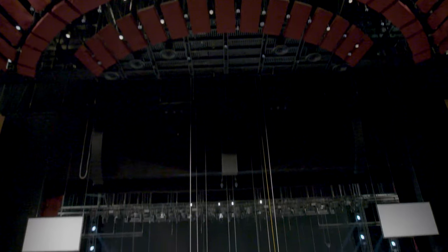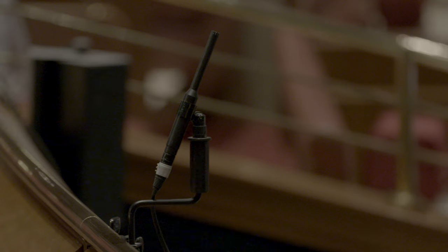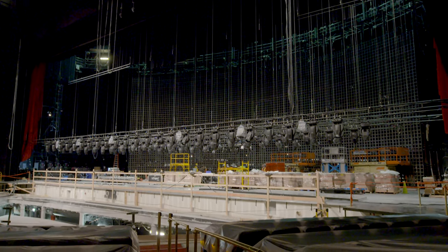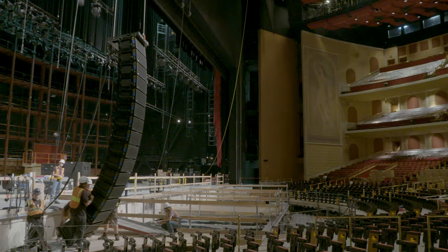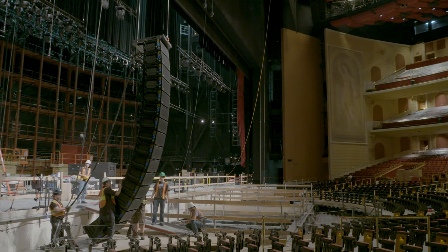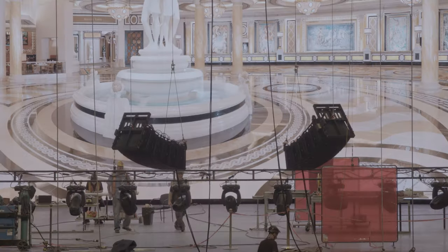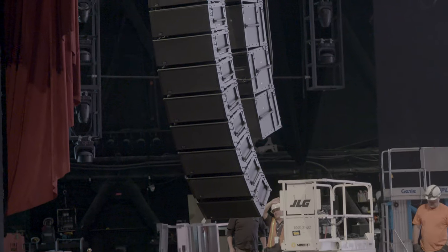When we hung the PA, we had various precise elevations and SPL levels that we needed to hit at each seat, and we accomplished that with the help of Meyer. They came in with calibration equipment to help us determine the right height elevation and how many boxes we needed. We have a very unique proscenium in this theater — a very wide stage and a very large opening. We can't hang too low, so we were very restricted on how high we could hang and how many boxes below the proscenium we could be.